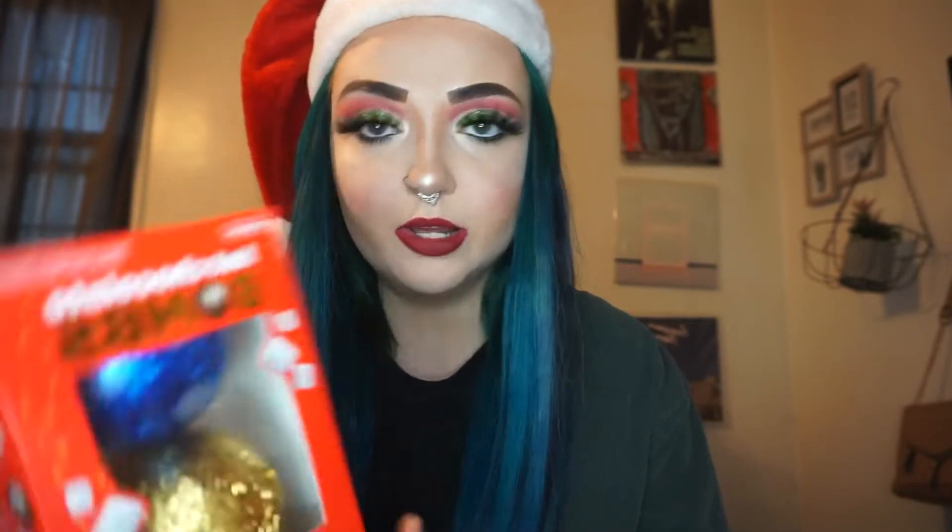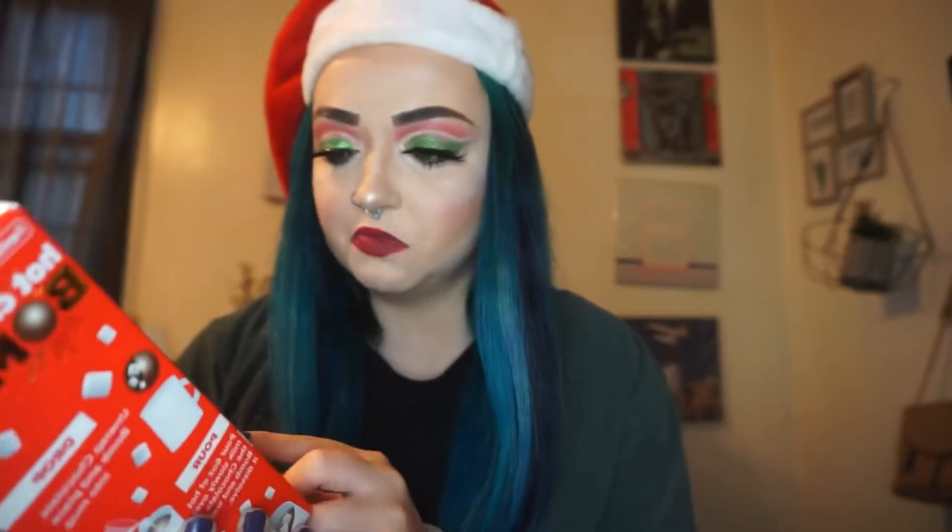My boyfriend got me a paint set because I love to paint and I literally need new paint because all mine is dried out and disgusting. My mom got me these hot chocolate bombs — it comes with three: milk chocolate, salted caramel, and peppermint. I tried this before and totally messed it up, so that's why she got me these. I'm excited to try those — they seem to be super in this year, like everyone is doing hot chocolate bombs.